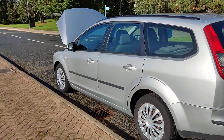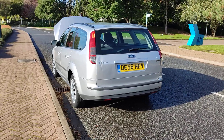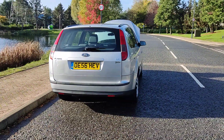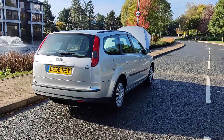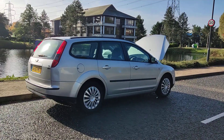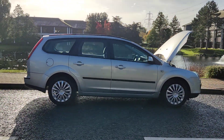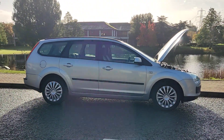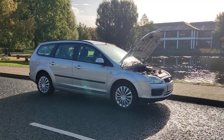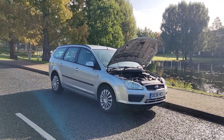Very clean bodywork, plenty of boot space, spare wheel included. Recently passed the MOT, so it comes with one year MOT — next MOT will be due October 2024. No advisories at the last MOT, no work required. Very clean car inside and out.